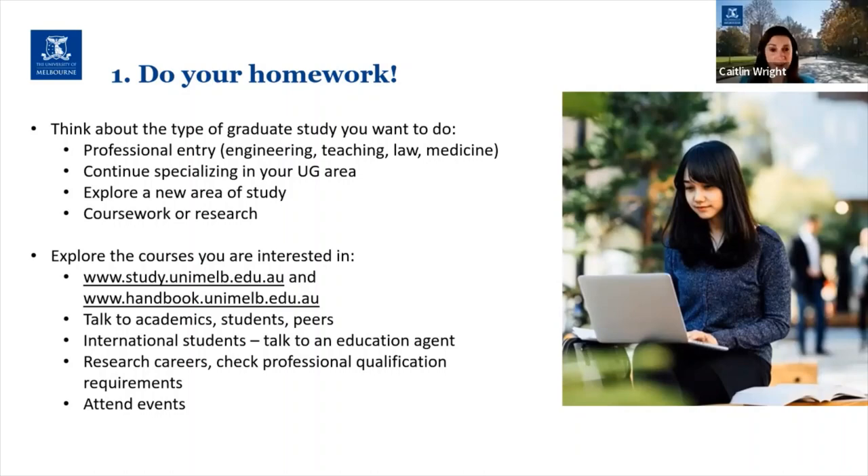I'd also encourage you to talk to academics, talk to other students, talk to your peers about what they've studied or are studying. If you're an international student you can talk to an education agent — essentially a representative of the University of Melbourne — and we have them in countries all over the world. I also think you should research careers: check out the professional qualification requirements for your dream career and track back through what you need to do to get there, and of course attend events like tonight's.